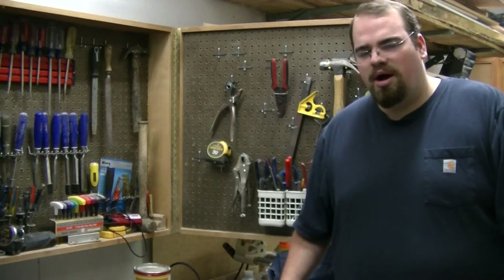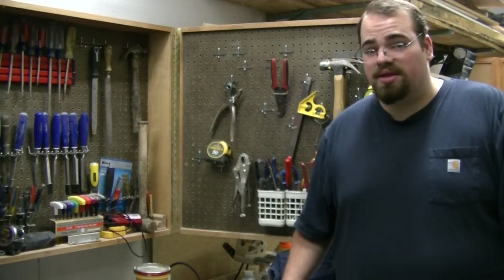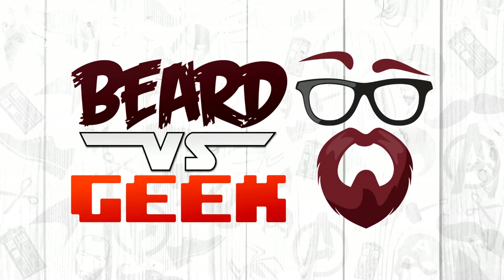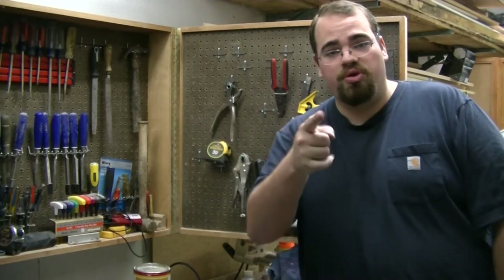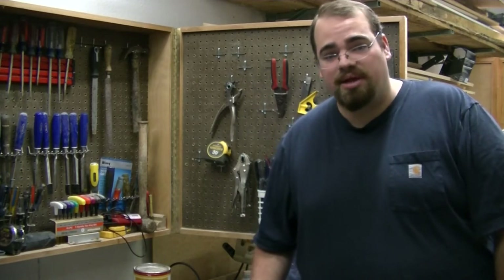What tool should you have in your toolbox? Hey everybody, I'm Taylor from Beard vs. Geek, where I show you it is okay to be a man and a geek at the same time.